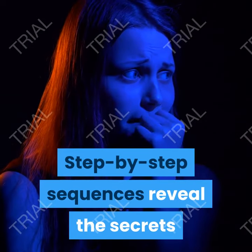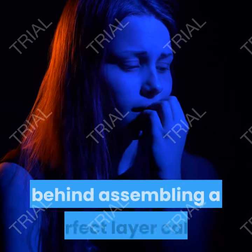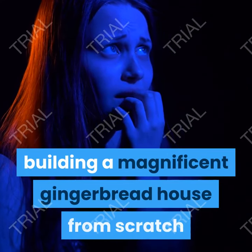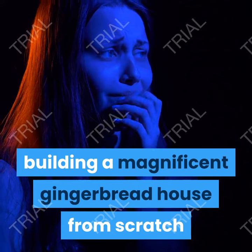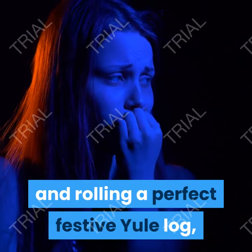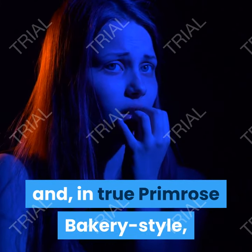Step-by-step sequences reveal the secrets behind assembling a perfect layer cake, building a magnificent gingerbread house from scratch and rolling a perfect festive Yule log, and in true Primrose Bakery style the recipes are all easy to follow for wonderful results at home.